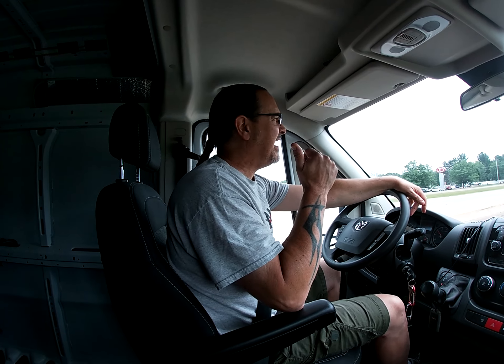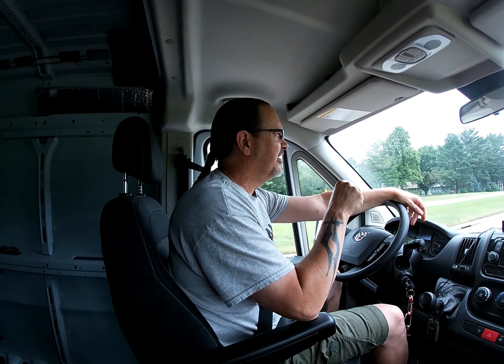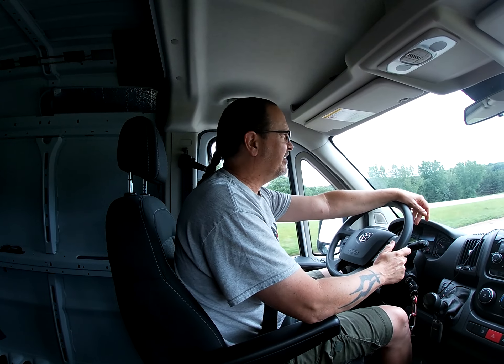Hey everybody, welcome back. Jake and I are heading over to a model railroad store today here in Eau Claire, Wisconsin called Model Train Classics. This is our local model train store and I'm here to tell you it's great. Paul the owner is a super nice guy, and Charlie's helping out behind the desk. Jake and I are gonna go check it out — hang out with us. Let's take a look.